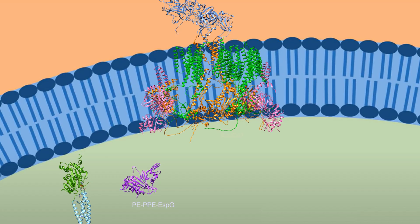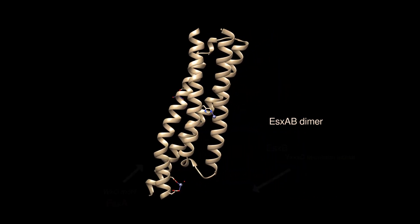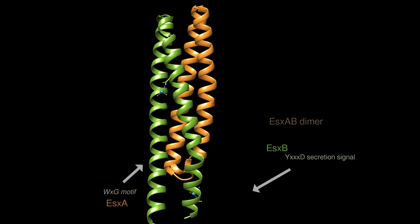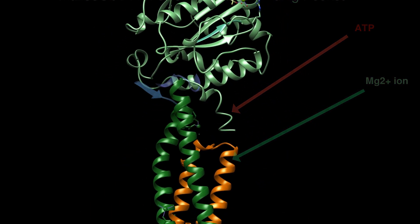ESX1 secretion requires a composite secretion signal, likely to abolish auto-inhibition of secretion. This means the binding of two substrate motifs, such as in the secretion of ESXA and ESXB. Here, a tryptophan-glycine residue contributes one half of the secretion signal, while the other half has characteristic tyrosine and aspartate-glutamate residues separated by three amino acids. Both bind to EccC for preparation of ATPase activity.